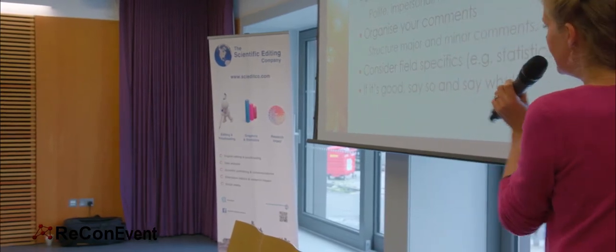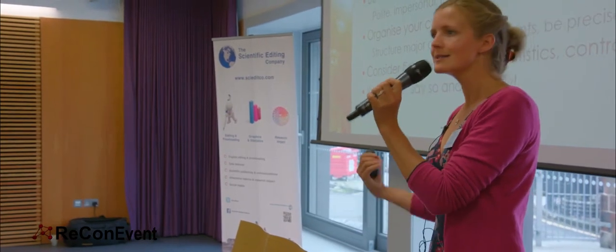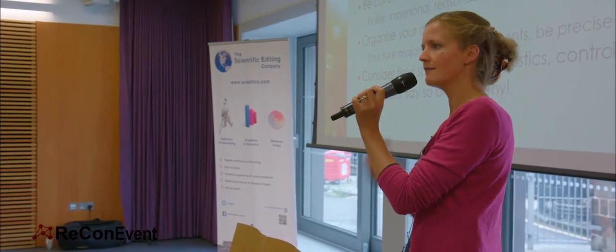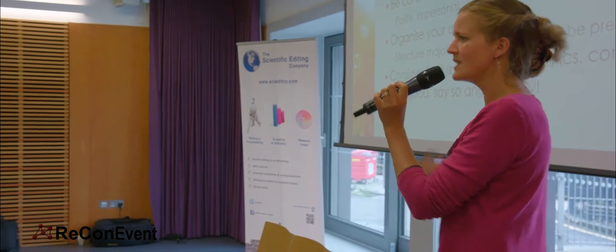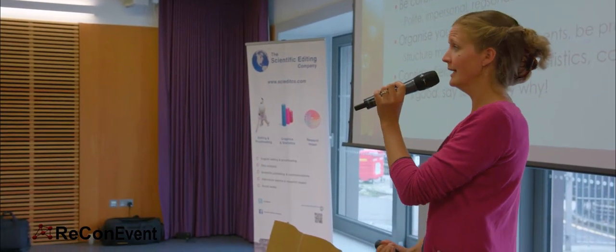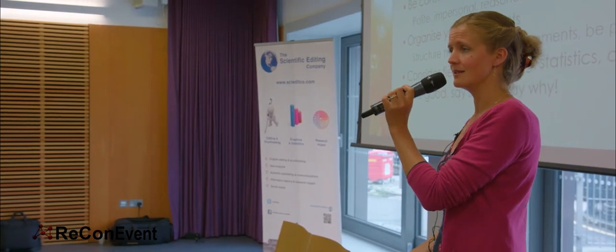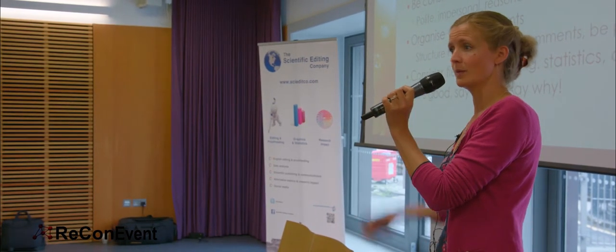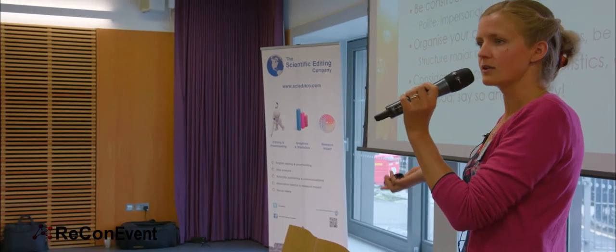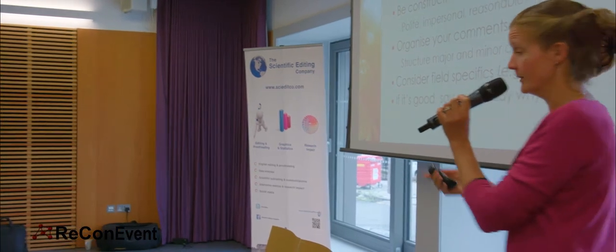And finally: if it's good, say so and say why. You do not have to tear down a paper because you're reviewing it. You're not there just to find the faults. If you want to say this paper is going to break ground in this field, I have never seen anything so brilliant, this is going to be the next Nature paper or Springer paper — say it. The publisher would be delighted to hear that, and so will the author.